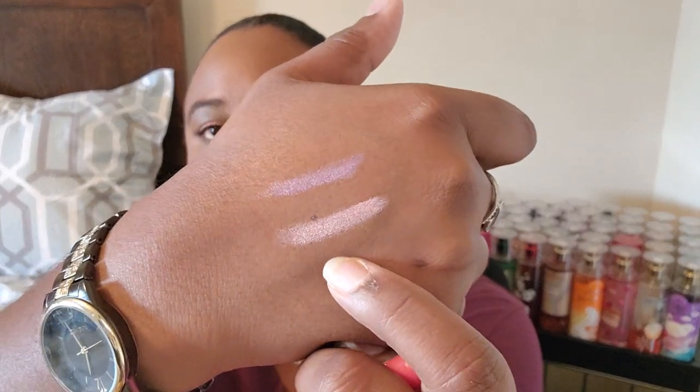These are cute and not bad at all. For a dollar twenty-five, you cannot beat that for eyeshadow sticks.